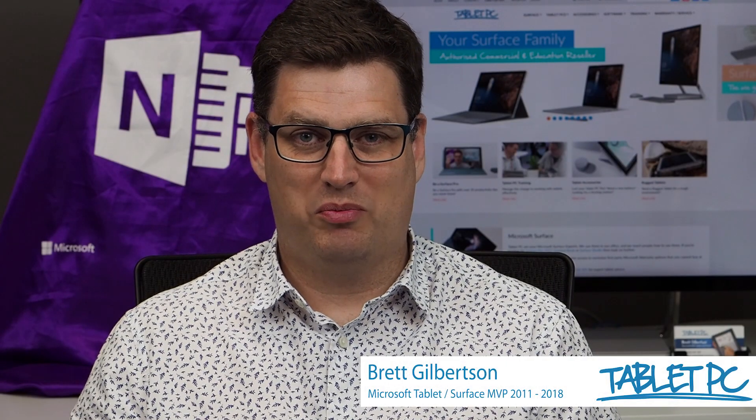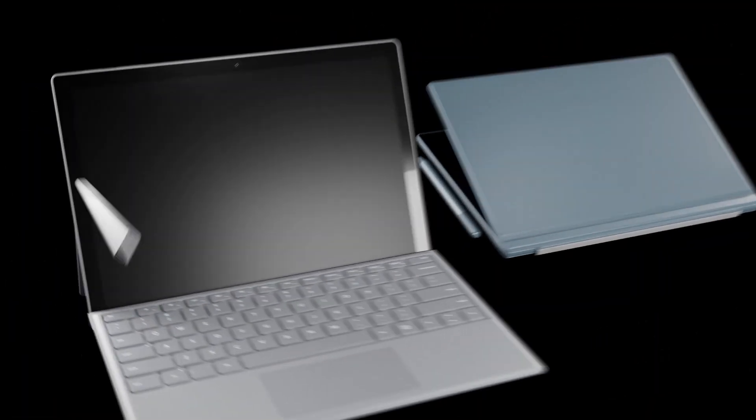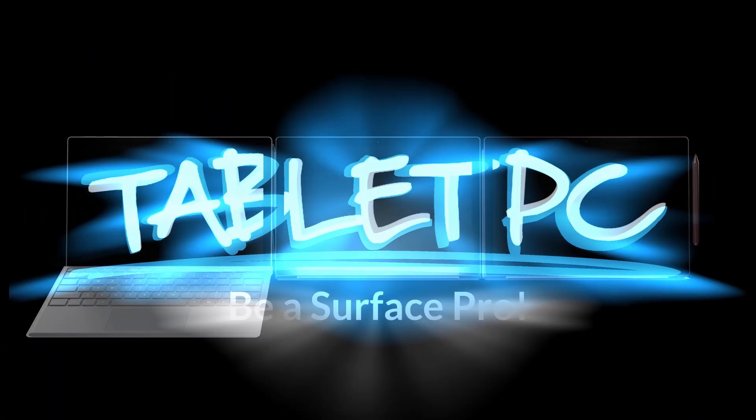Hi there, welcome to Be A Surface Pro. Today's Surface Pro tip is: improve face recognition. One of the cool things about all of the current Surface devices is that they include the Windows Hello face recognition technology — the three-dimensional face scanning infrared camera that's built right into the Surface screens.